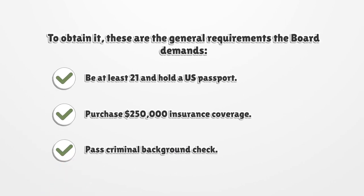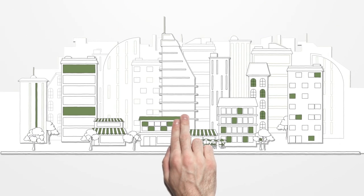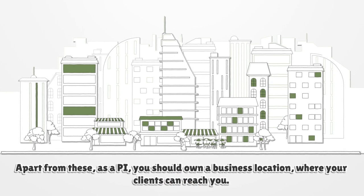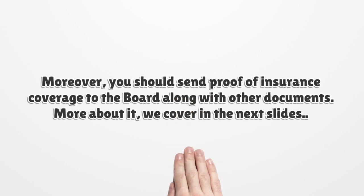Be at least 21 and hold a U.S. passport. Purchase $250,000 insurance coverage. Pass a criminal background check. Apart from these, as a private investigator, you should own a business location where your clients can reach you. Moreover, you should send proof of insurance coverage to the Board along with other documents.